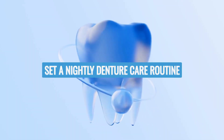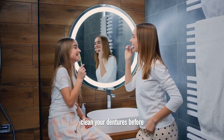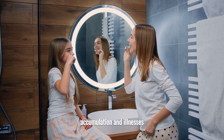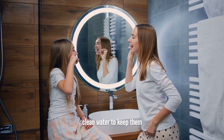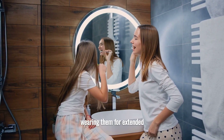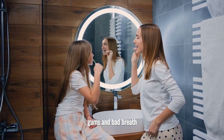Set a nightly denture care routine. Clean your dentures before bed to avoid bacteria accumulation and illnesses. Soak them in clean water to keep them lubricated. Wearing them for extended periods may result in receding gums and bad breath.